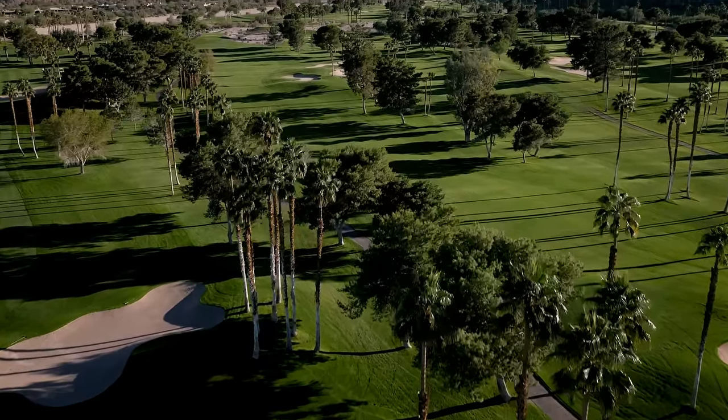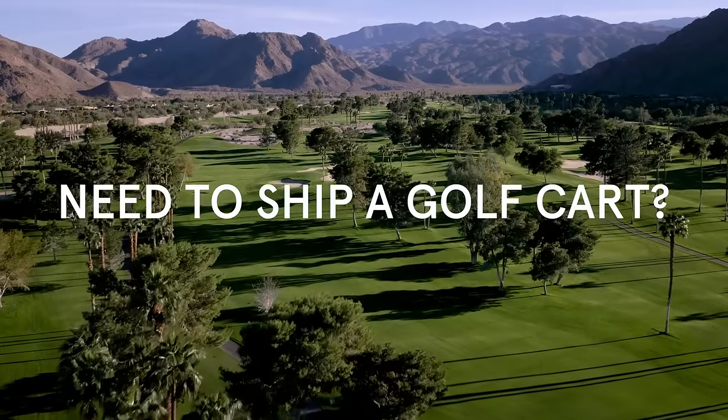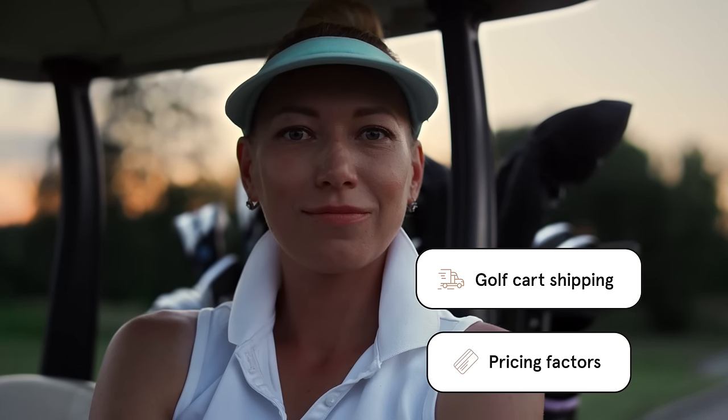Are you moving, or maybe heading south for the winter? Or possibly you are buying or selling a golf cart out of state and need to ship it. In this video, we will share some information on golf cart shipping, plus the factors involved in how much golf cart shipping costs, so you know what to expect.